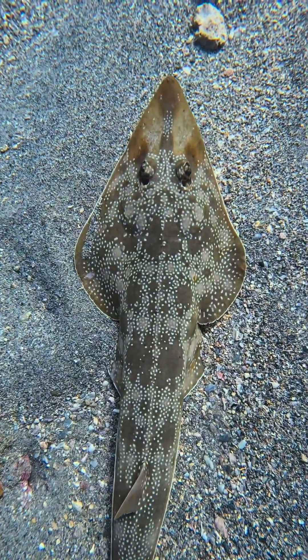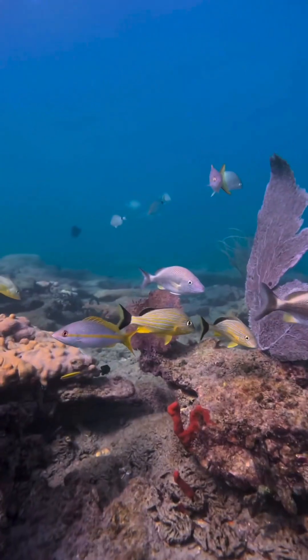Check out this guitarfish, one of my favorite residents of the reef. They're ambush hunters, and their freckles help them blend in with the ocean floor.